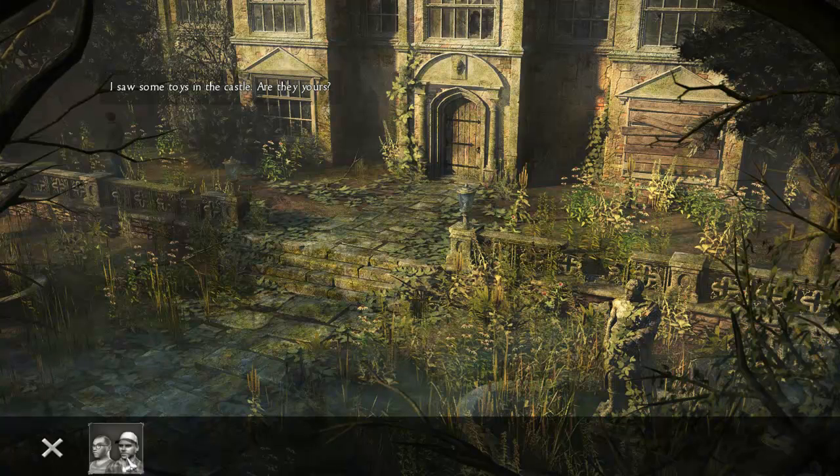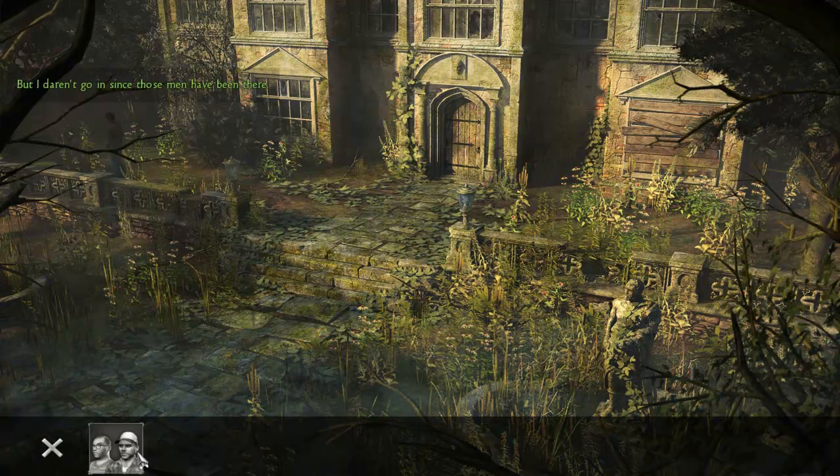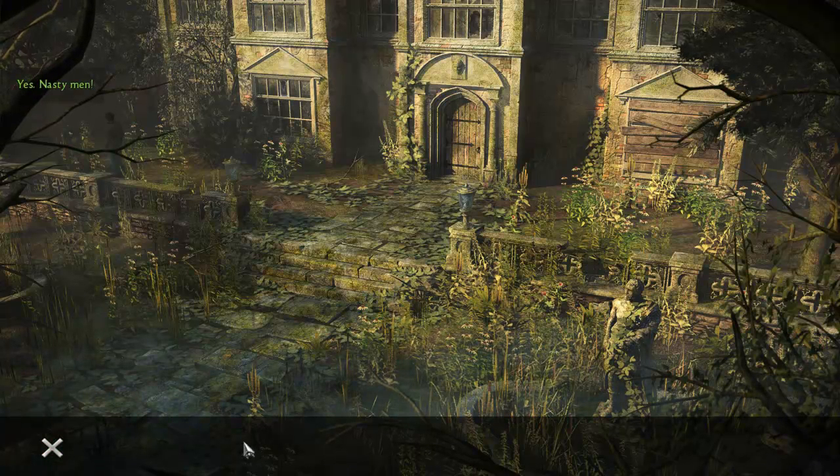I saw some toys in the castle — are they yours? Yes, all my things and my car — I got that for my birthday. I daren't go in there since those men have been there. You better not, they're dangerous. Are they werewolves? No, but they kidnapped me. Have you seen the two men living in the castle now? Yes, nasty men. One of them chased me and said he'd call the police if I didn't disappear. I'm sure he wouldn't do that.